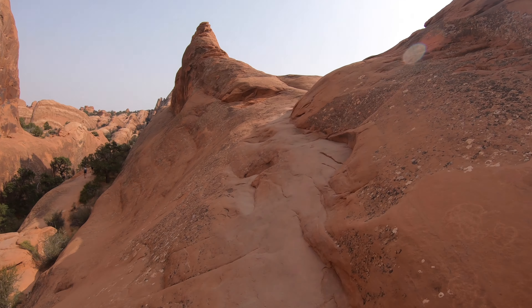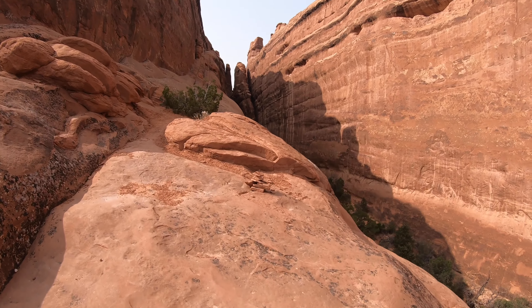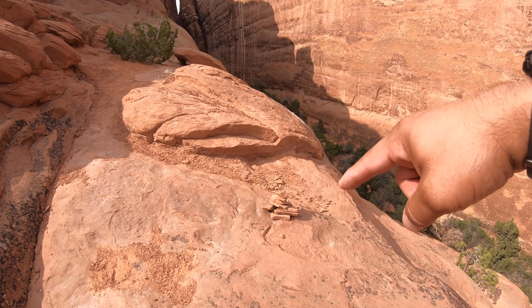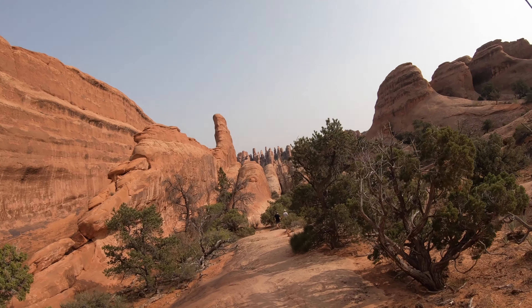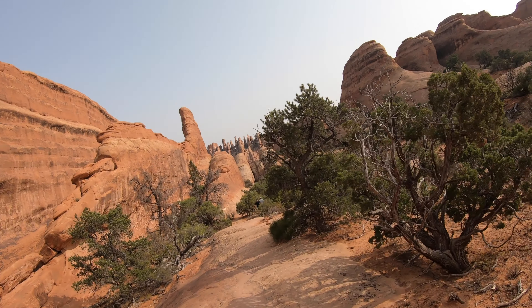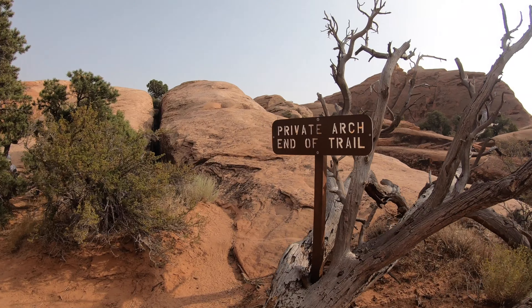It looks like I'm making good time — I'm not gonna get ahead of myself. Keep coming across these cairns, these little stacks of rocks that mark the trail. Alright guys, we made it halfway. We're going to Private Arch — it's about halfway there now. This little Private Arch is about 0.6 miles, a little more than half a mile detour, so let's go check that out real quick.